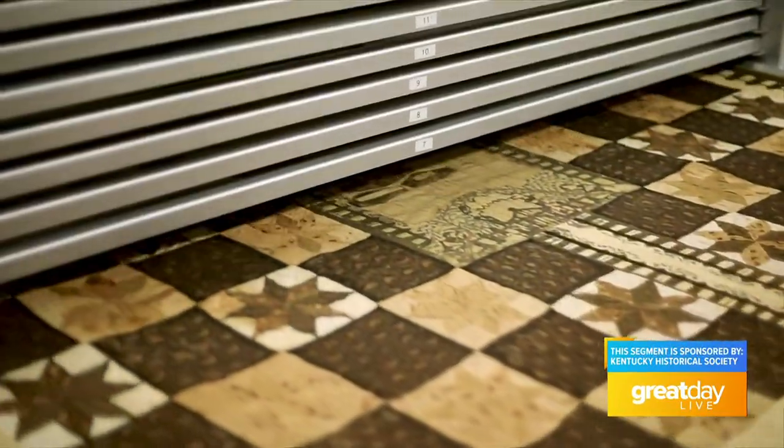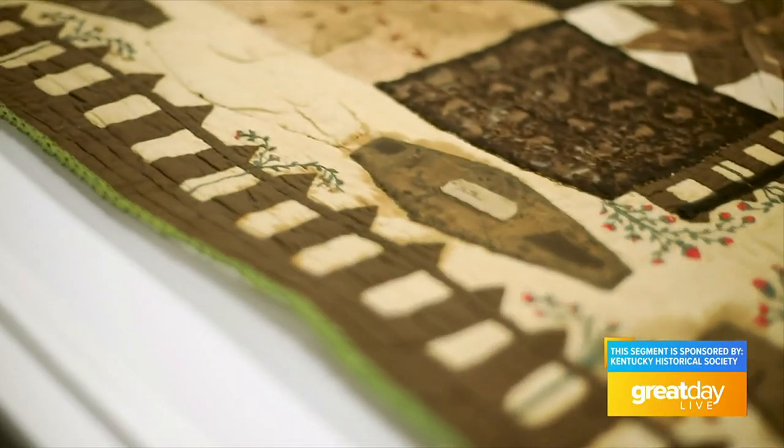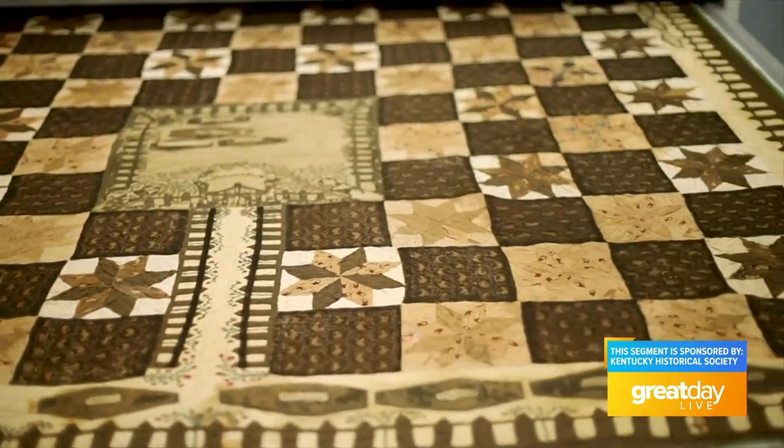This is a handmade quilt. It is made of cotton and calico fabrics. It was made by Elizabeth Roseberry Mitchell in 1843, and what this quilt depicts is a basic quilt design, but if you look around the perimeter of the quilt you're going to